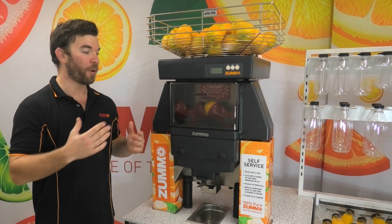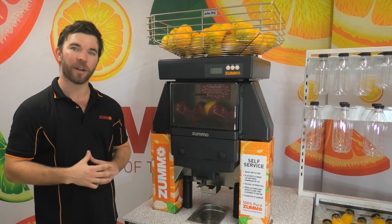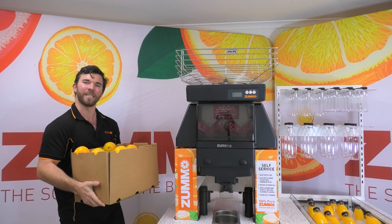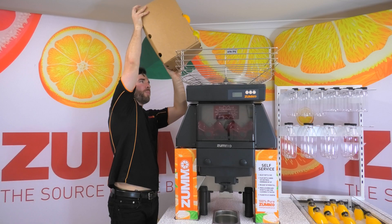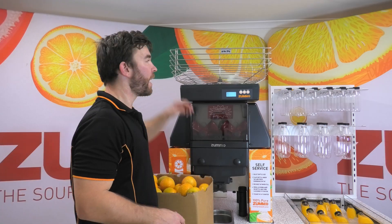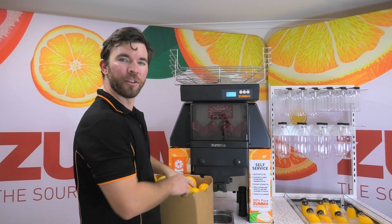Before we wrap up, let's do what we all came here to see and look at the actual operation of the Z40. The first thing we're going to want to do is get oranges in the machine. Gently pour them in, or if you'd rather load them in by hand, you can do that too.